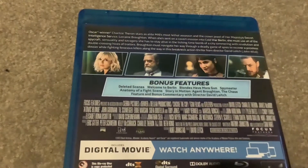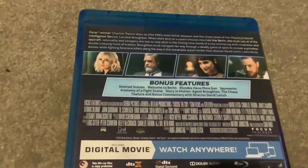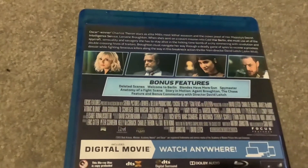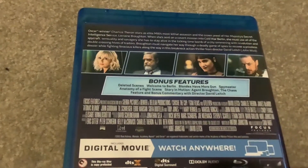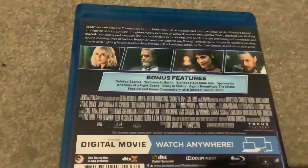Oscar winner Charlize Theron stars as elite MI6's most lethal assassin and the crown jewel of Her Majesty's Secret Intelligence Service, Lorraine Broughton. When she's sent on a covert mission into Cold War Berlin, she must use all the spy craft, sensuality, and savagery she has to stay alive in the ticking time bomb of a city simmering with revolution and double-crossing hives of traitors.